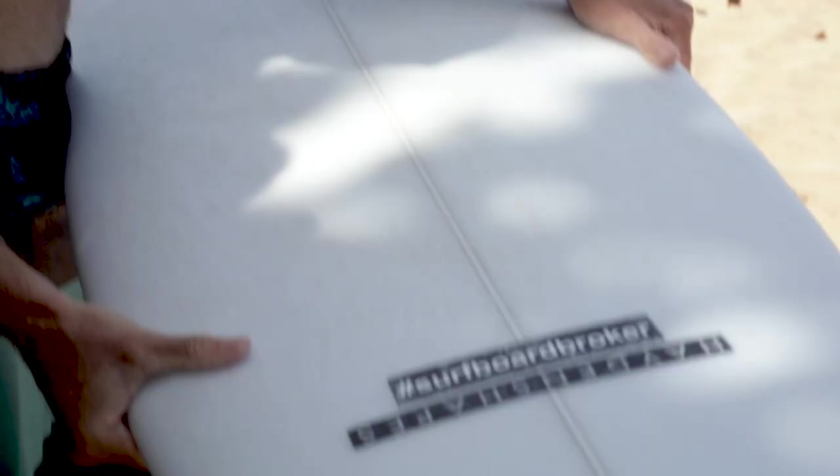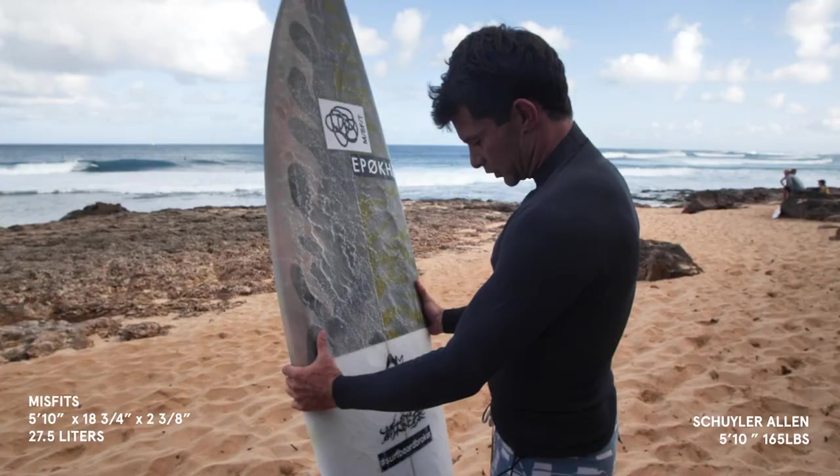5'10" Misfits Mad Minds from Mitch Holborn — see if it makes me surf like Mitch.